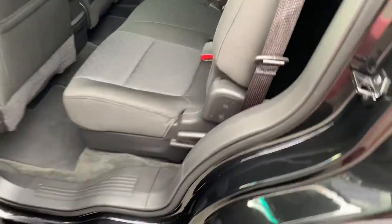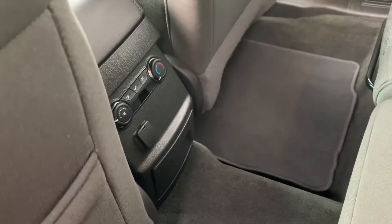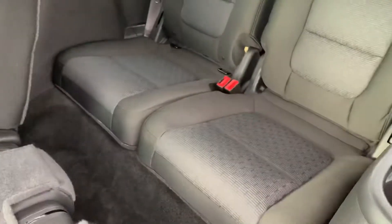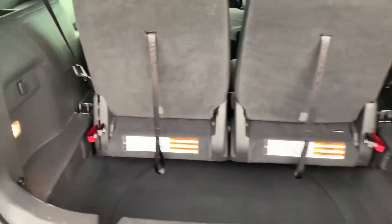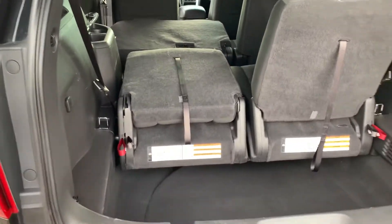Moving around to the back, you've got a bench seat in the back. You've also got air conditioner controls back here along with a power port. This one also does have the third row seating. These seats do fold down and can be removed, giving you a little more storage.